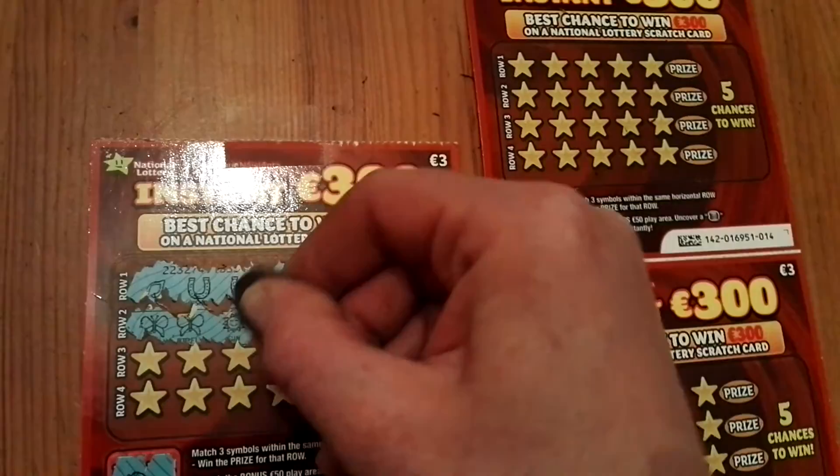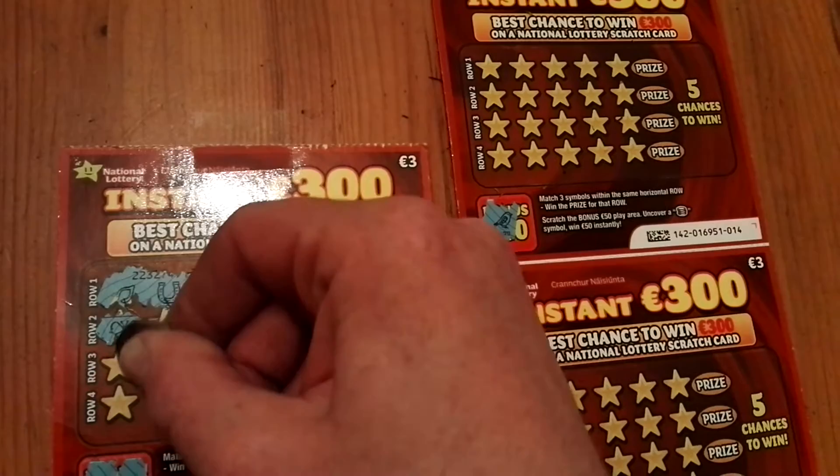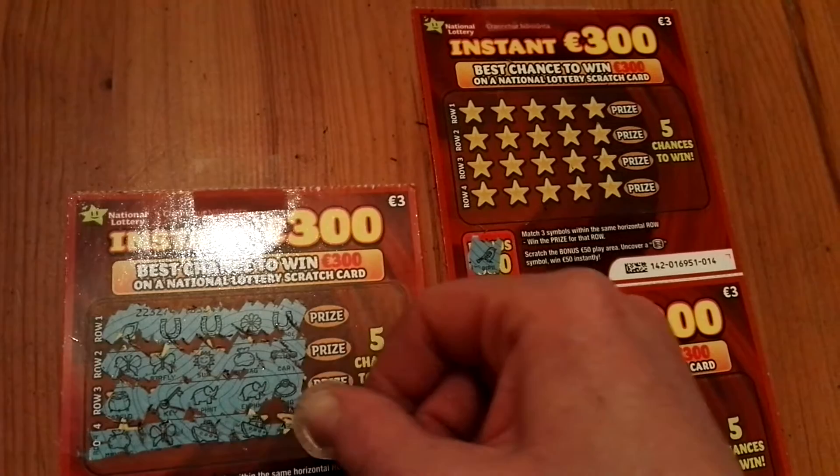Two butterflies, nothing more. A ring. An elephant. Another elephant. Key. And pot of gold. Money bag. Butterfly. Boat. Another boat. And an elephant.